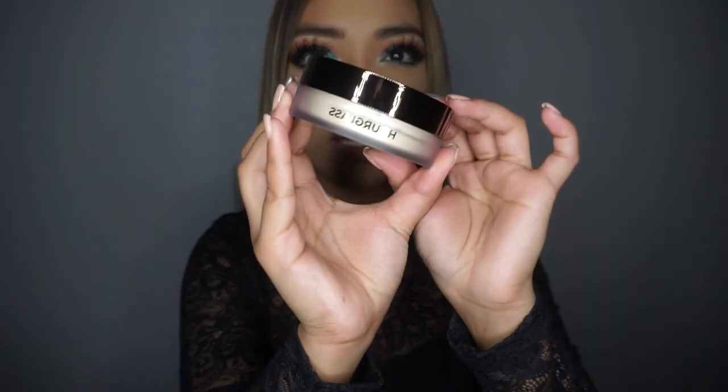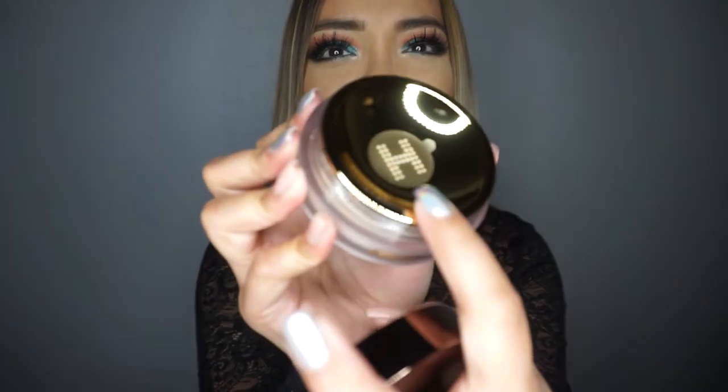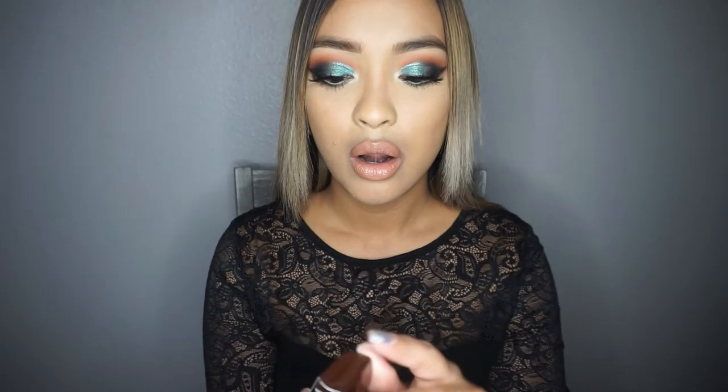The last two items that I got are Hourglass items. This is the Hourglass Translucent Setting Powder Veil — it has really cute packaging and the inside has a gold sifter with an 'H' for Hourglass, which is really cute. I can't wait to try this to see how it compares to my Laura Mercier Translucent Powder. The last item is also from Hourglass but it's a new release — this is the Hourglass Scattered Light Glitter Eyeshadow in the color Reflect, which Kathleen Lights was raving about as well.